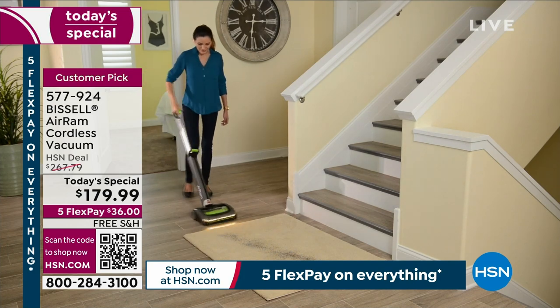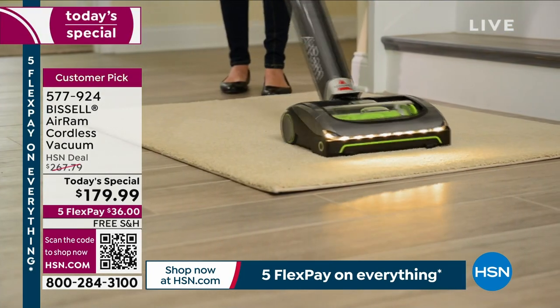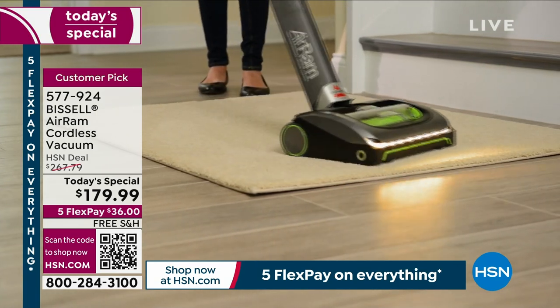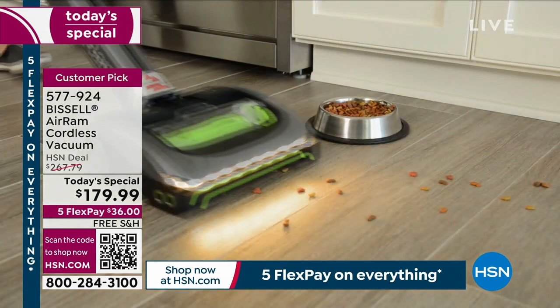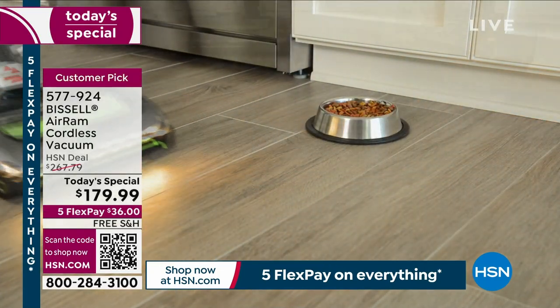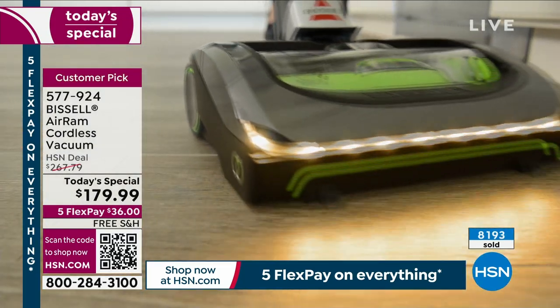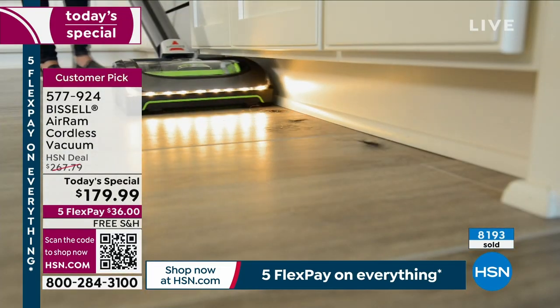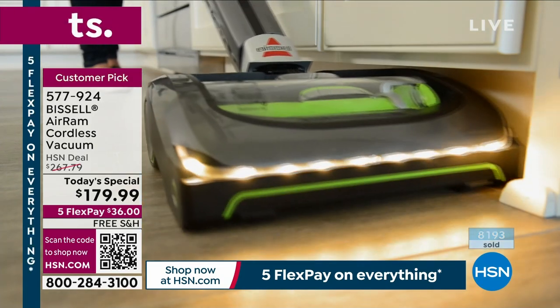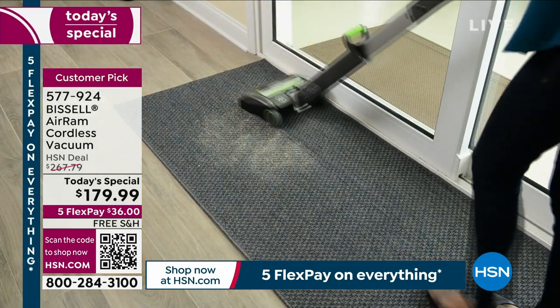This is a brand new 2023 latest and greatest model. The way we do this is we've sold 8,000 in one day — we have a longstanding relationship with the folks at Bissell. When we do a Today's Special with the Air Ram, I honestly cannot remember the last time. We haven't been in the studio with the Today's Special and the Air Ram in over four years.